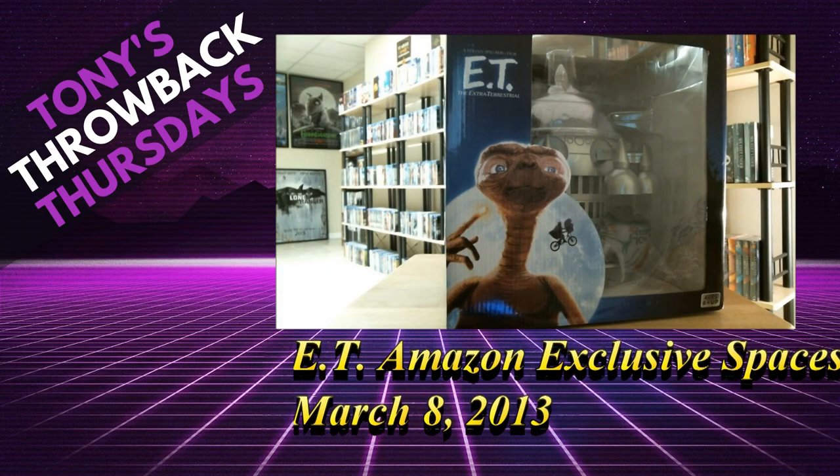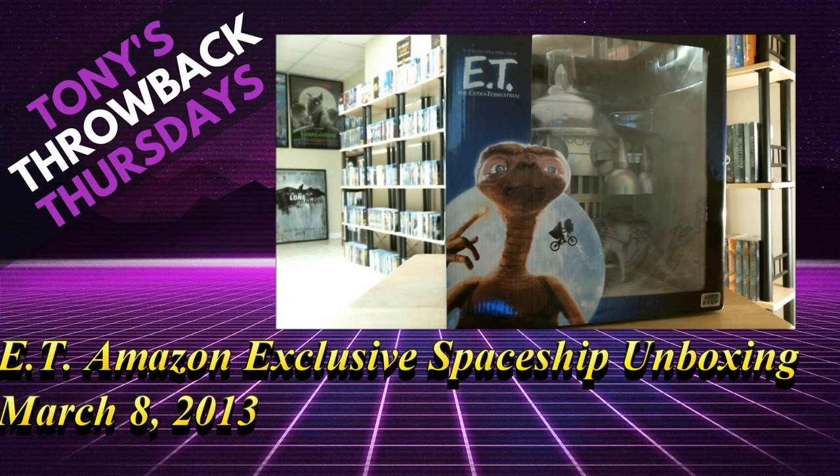Hey, Tony the toy collector here. I'm going to show you my newest purchase. I actually got this from eBay and it is the Amazon exclusive ET spaceship blu-ray set.